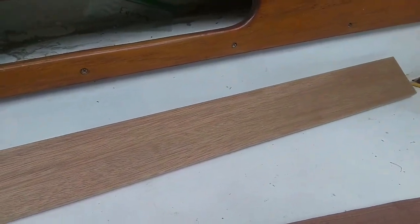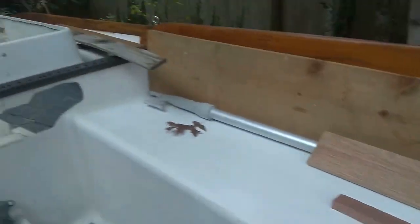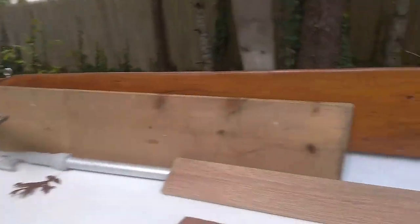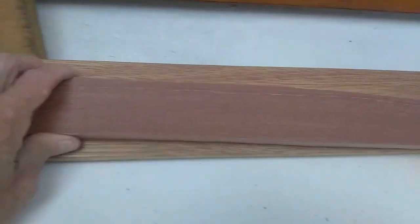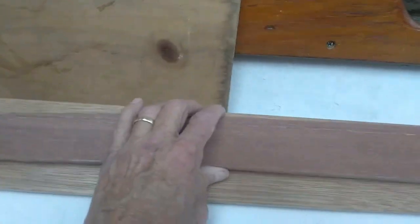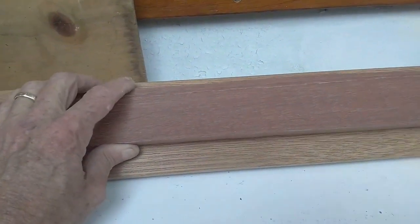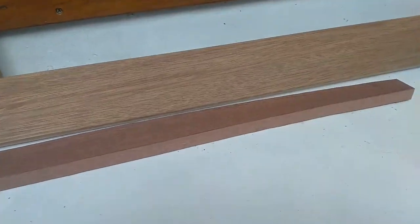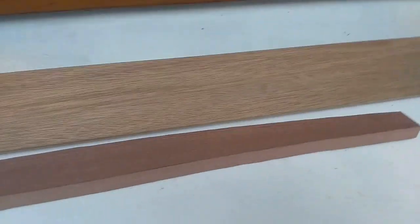Look what I found, guys. This is that piece I was going to cut for mounting the traveler, which I no longer need because the traveler's already mounted. This is Meranti — the same stuff I have all the way around the companionway — and it's plenty long enough to go ahead and use for a brand new arch piece to go on the companionway hatch. I've already marked it and I'm going to go get a saw.